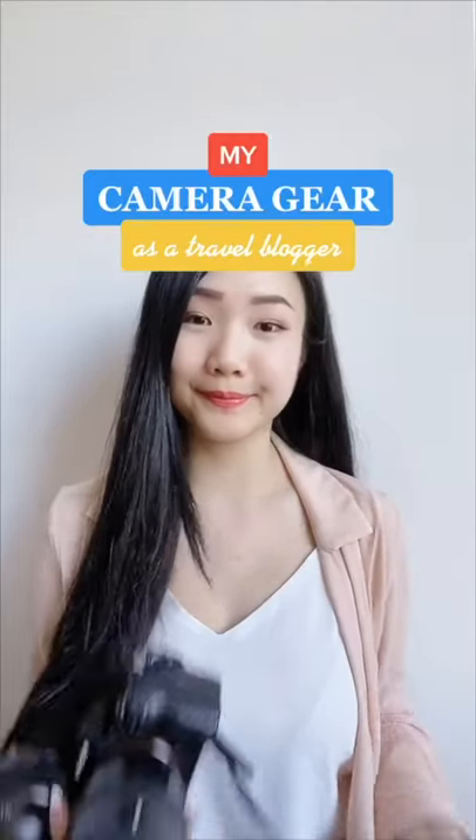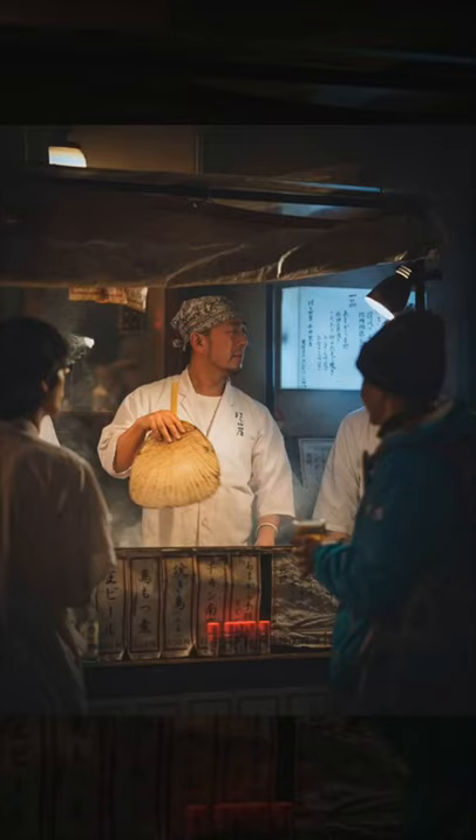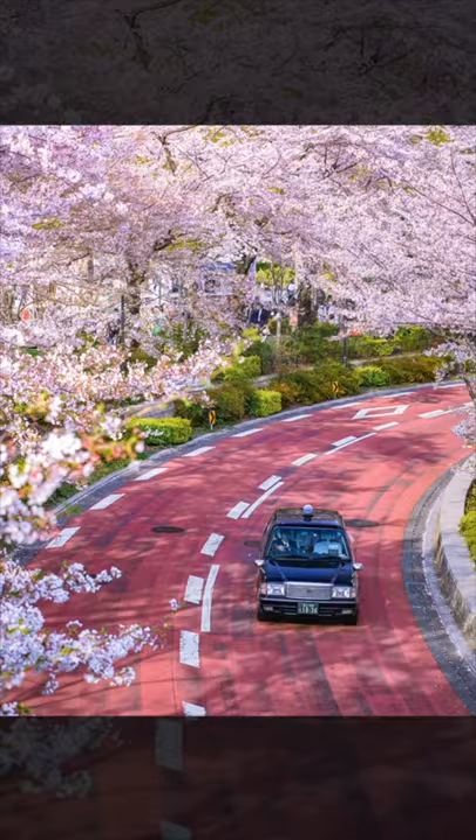Everyone keeps asking, so I'm finally making a video about my photography gear as a travel blogger. I mainly shoot with a Sony a7R III and a 16-35mm f2.8 wide-angle lens. I also have an 85mm lens that I bought because I wanted to get into portrait photography, but I just use it now for travel as inspired by Australian photographer Pat Kay.